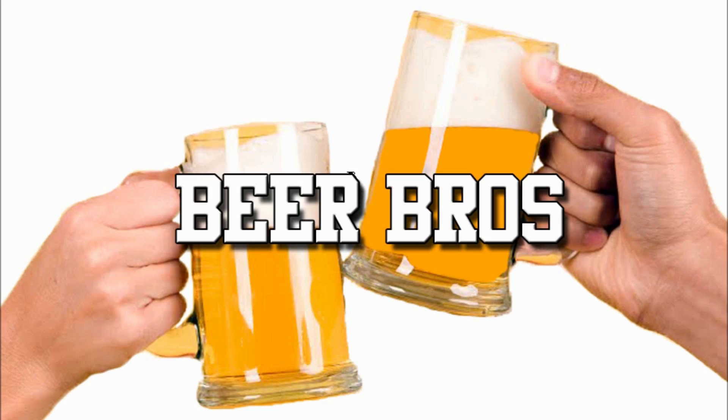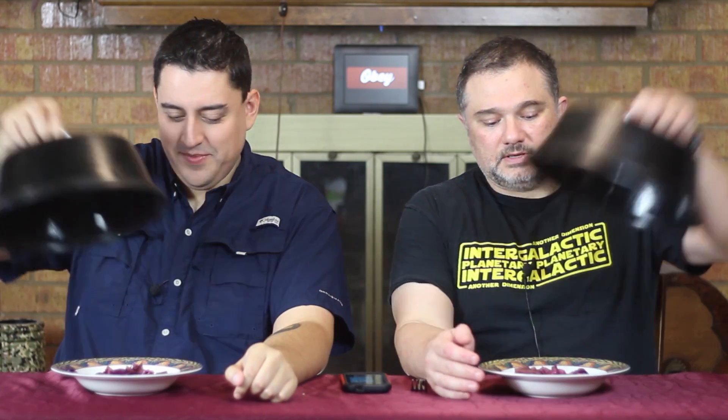Hello and welcome to a very acetic episode of Beer Bros. Today we try some cabbage with the Duchess. So for our Wednesday dish we have a stewed purple cabbage made with Duchess de Bourgogne by Brouwerij Verhaeghe. I'm assuming it's Dutch? Well, Belgium. Let's give this a try.